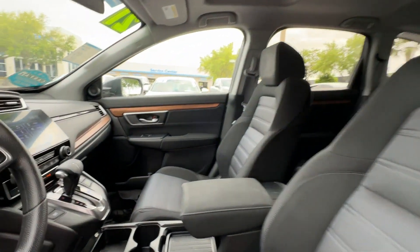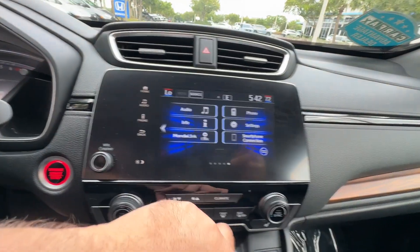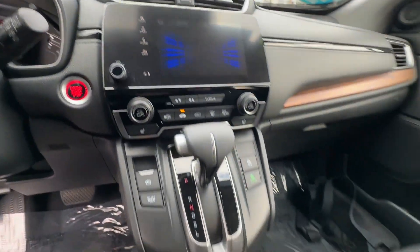Additional features include all-wheel drive, heated side view mirrors, moonroof, wood grain trim, backup camera, tinted windows, power driver seat, and pass-through rear seat.